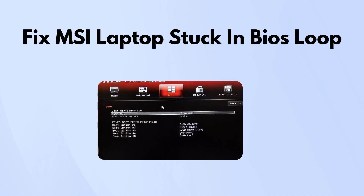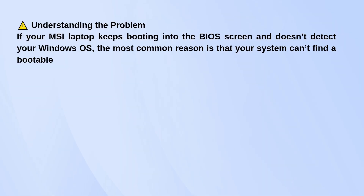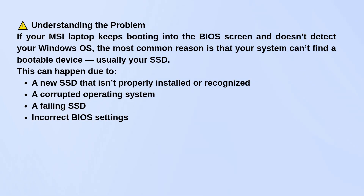So first, let's talk about what's actually going on. Most of the time, this kind of issue happens because your laptop can't detect a bootable drive — usually your SSD.